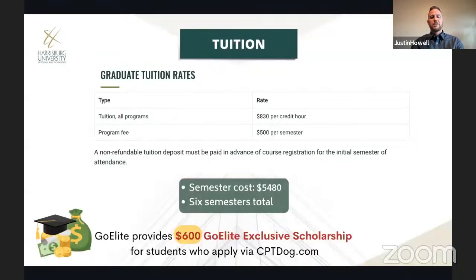The program is a two-year program consisting of six semesters. The semester tuition cost is $5,480 and that cost is the same every semester. There are no payment plans or installment plans, so the semester tuition is due in full by the start of each semester.